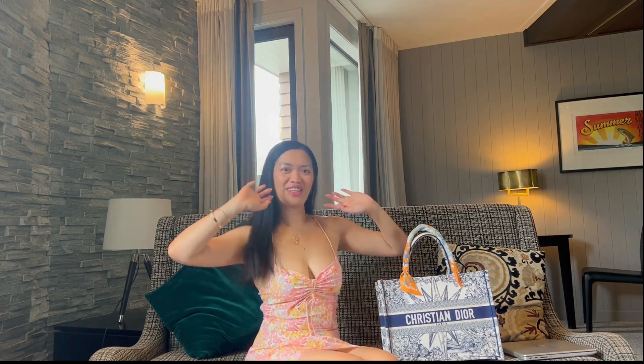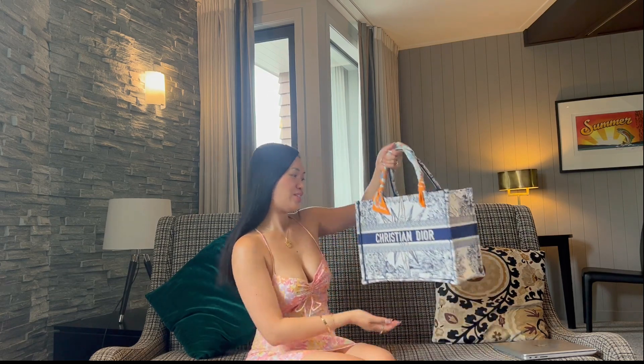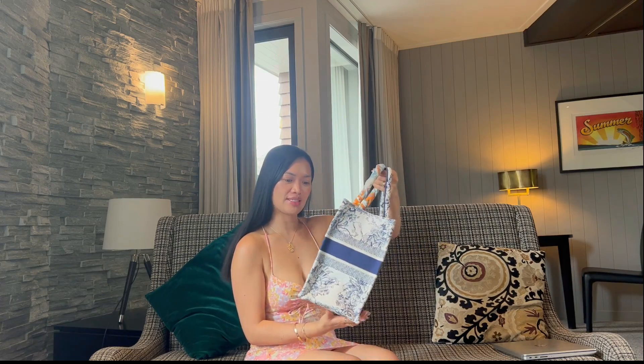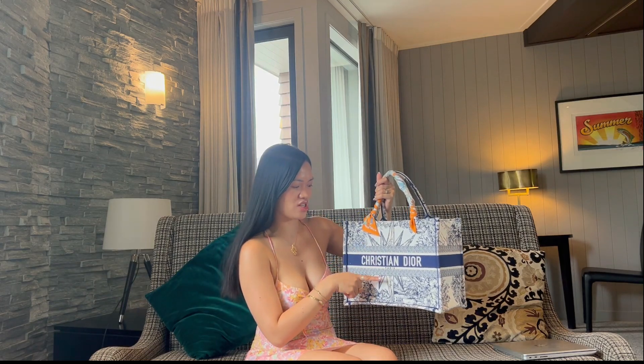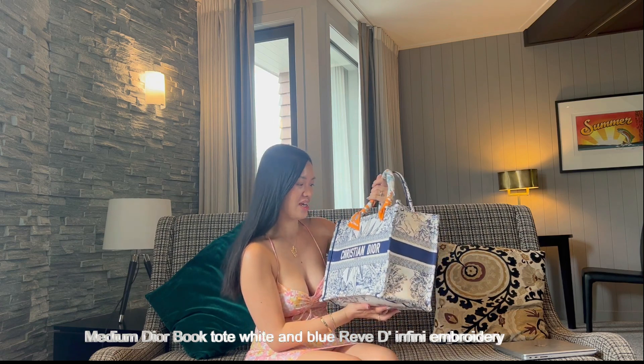Hi everyone, good morning or good afternoon or good evening wherever you are in the world. Today I'm going to review my book tote — this is the medium-sized Christian Dior book tote, a special edition. I forgot what it's called but I'll write it down so I don't mispronounce it, but yeah, it's so beautiful.